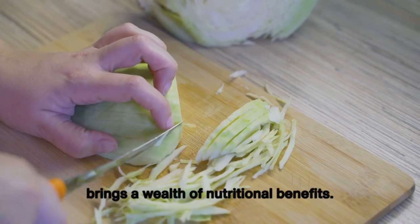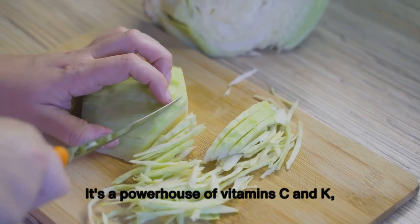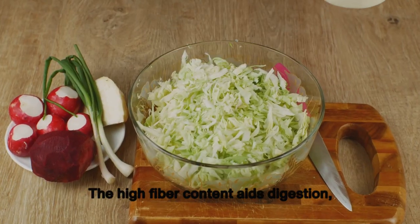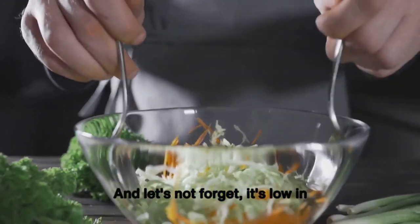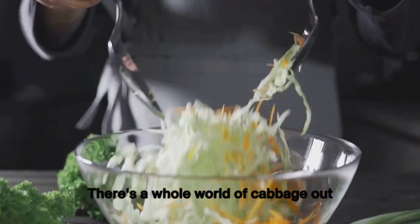Cabbage doesn't just bring a unique texture and flavor to our plates — it also brings a wealth of nutritional benefits. It's a powerhouse of vitamins C and K, boosting your immune system and bone health. The high fiber content aids digestion, while its antioxidant properties help reduce inflammation. And it's low in calories and high in deliciousness.